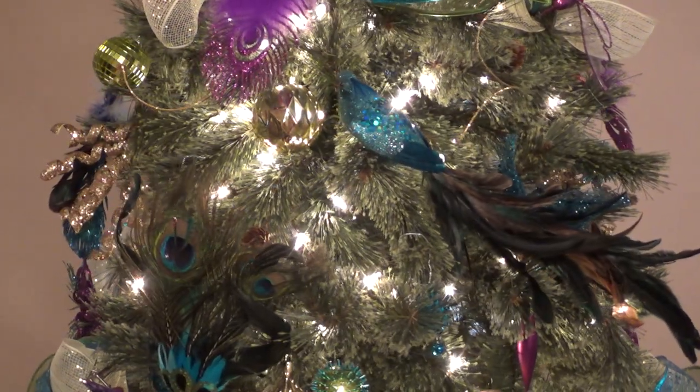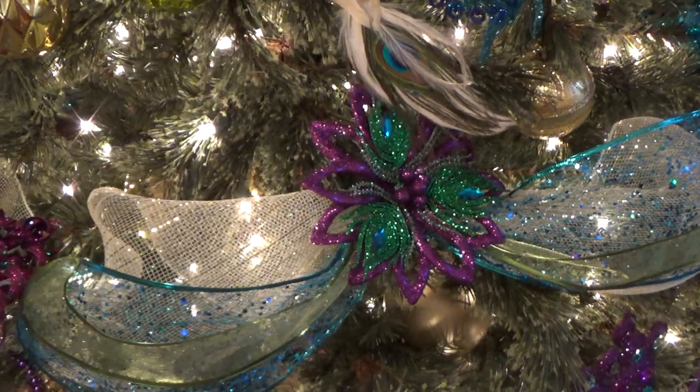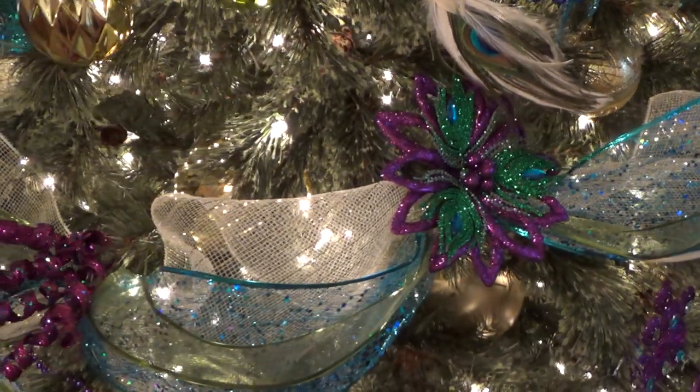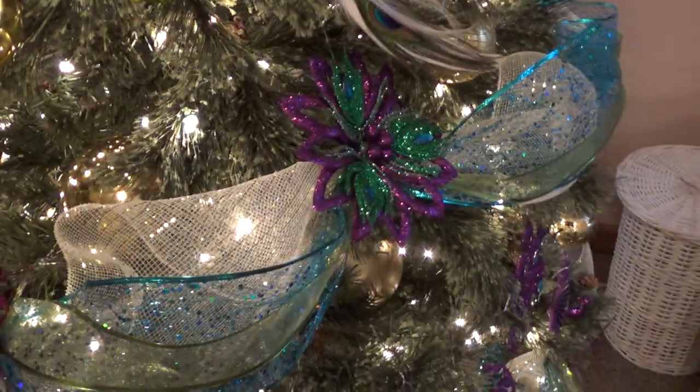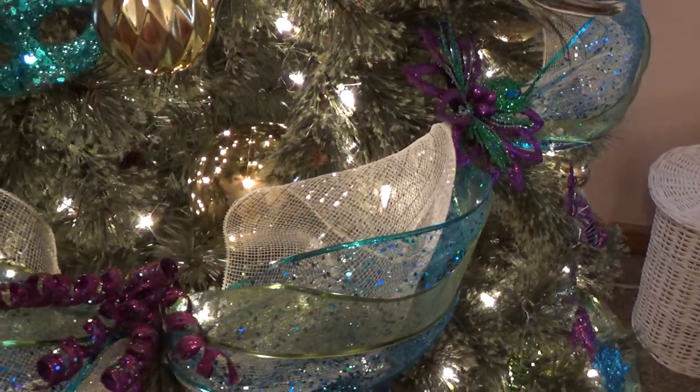Let me show you another one that is one of my favorites — this one right here. I wish I could have bought a lot of those, but they did not have many of them. Those came from Walmart as well.